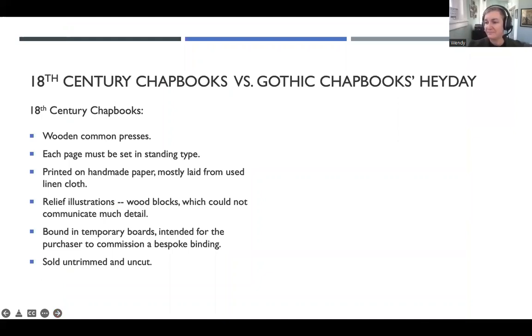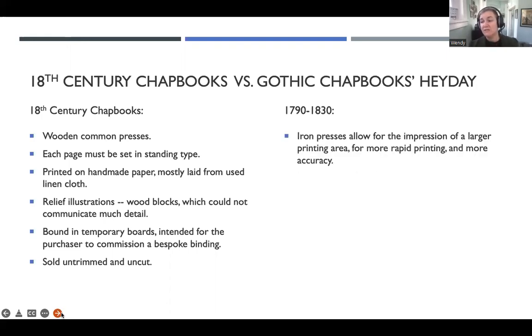So let's do a little comparison. On the left are the characteristics of those 18th century chapbooks — our Witches of Lancashire. On the right, I'm going to bring in some of the technological changes that were in effect when the Gothic chapbook heyday started in the 1790s. These are very different physical objects from their predecessors. They feel different to the touch, and you can immediately see a difference comparing the two. Some of the technological developments that allow for that: one is the iron press. This lets you print a larger print area at once so you can print more frames on a single run, letting you print faster and with more accuracy. You also get stereotype as commonplace.